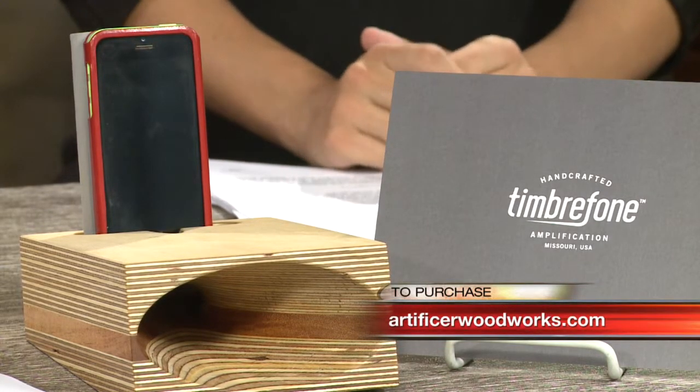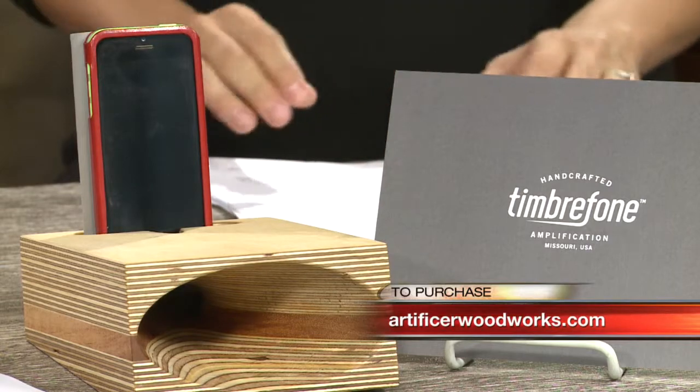You can purchase it at artificerwoodworks.com — we'll post it on our website so you don't have to say it, you just have to look it up. And it's absolutely beautiful. The craftsmanship that goes into this is pretty stunning, pretty stellar.